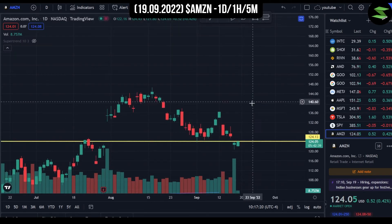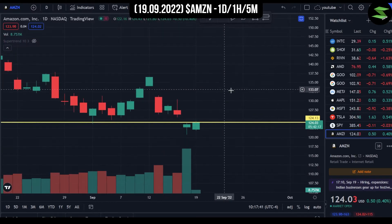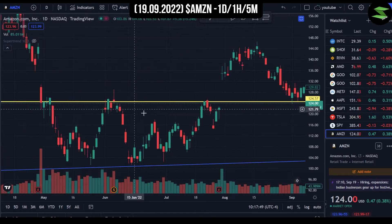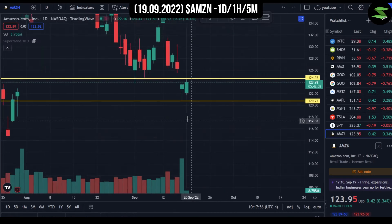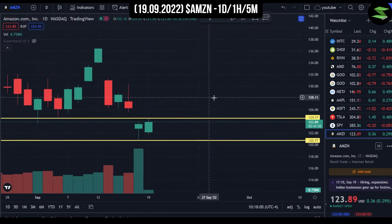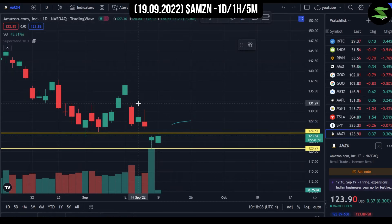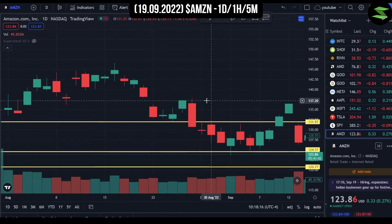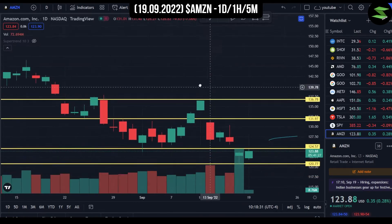The $170 range would be the yearly target from most analysts, probably happening around next September. For support and resistance levels, we got support at around $121, and the same support held on 16th September. Once we cross the $124 resistance, we'll get back into range. The next resistance would be around $137-$136.50, which acted as resistance multiple times before the fall on 30th September.